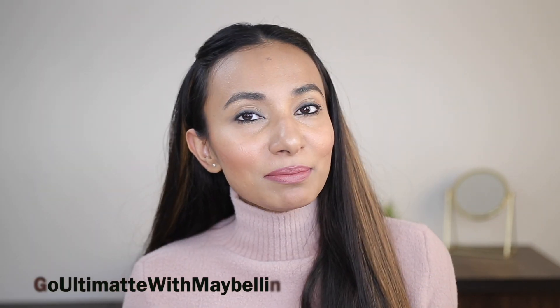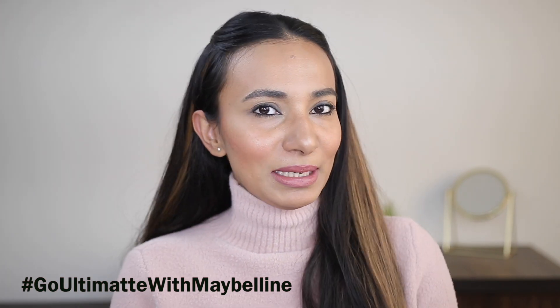Hi guys, I'm Hussaneeha, my channel is Swagat. I am super duper excited today because today I'm going to talk about Maybelline's new launch. I'm going to begin my new year and go Ultimatte with Maybelline.